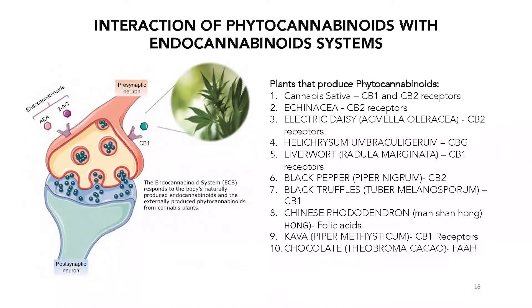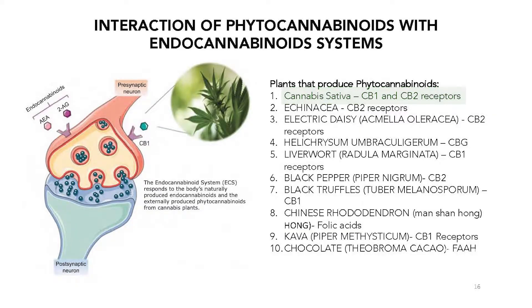Now I want to talk about the interaction of phytocannabinoids with the endocannabinoid system and give some more plants that actually have phytocannabinoids. When we think about cannabis sativa, it is the plant with the most of them — it has the majority of them as its major molecules. But we also have echinacea, which is actually in the same family as cannabis, just like hops is.